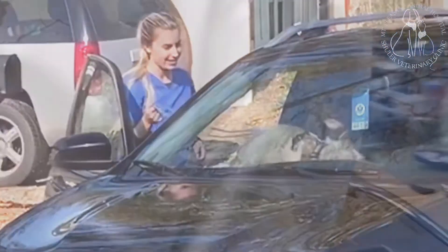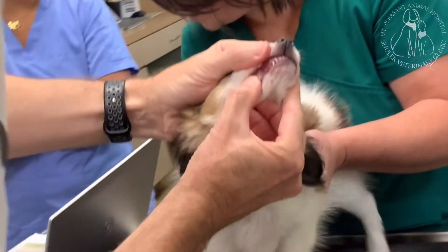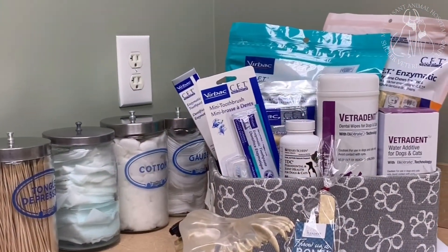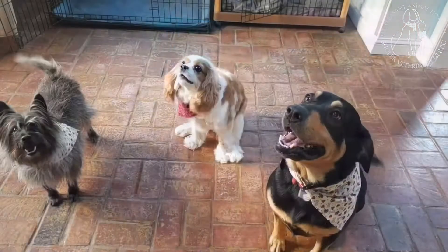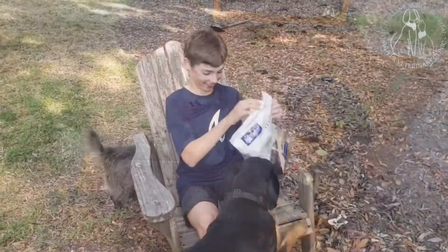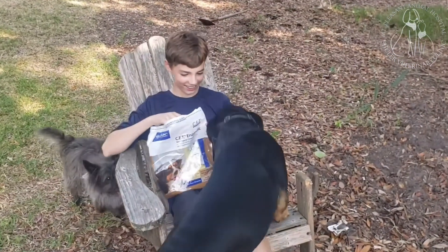During the follow-up appointment, the doctor will re-examine your pet's oral health. With our hospital's wide array of dental health products, we are able to accommodate every pet parent. Together, we will create an easy, day-to-day oral health and maintenance plan that fits seamlessly into your routine and keeps your pet's oral hygiene on track.